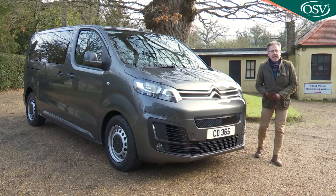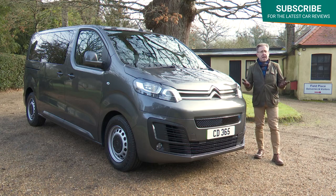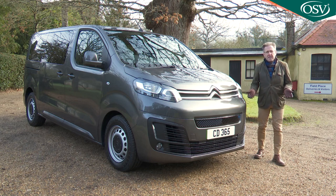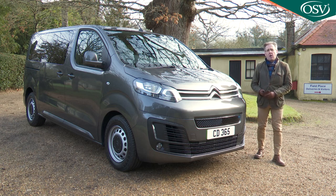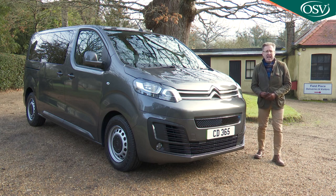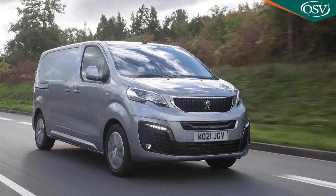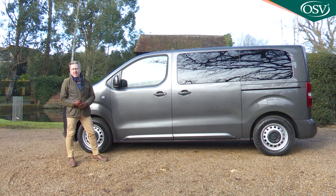Very soon no segment of the automotive market will lack full EV model options, and one of those sectors lately gaining BEV models has been that for large people carriers. This isn't really because manufacturers think this to be much of a potential growth area — it's more because really big MPVs are always based on mid-sized vans that carmakers, pressurised by governments, are starting to offer in full electric form. The Mercedes Vito, Peugeot Expert, Vauxhall Vivaro and Citroën Dispatch LCVs can now all be had in full EV form.